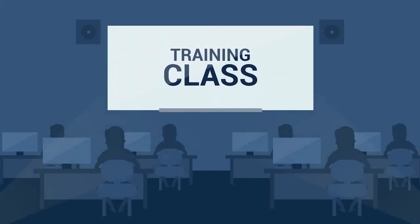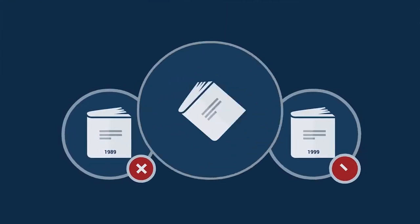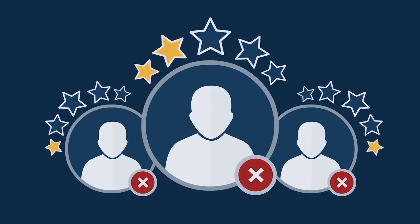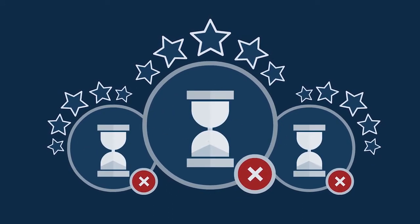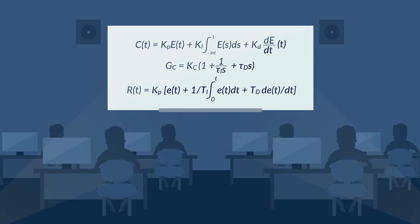With engineers retiring at a dramatic rate, process control training classes that prepare the next generation of process control experts are more important than ever. In most cases, today's training workshops consist of dated materials presented by instructors who either have no field experience or have been on the sidelines for years. Such classes represent the status quo, and they typically fail at equipping engineers with the knowledge and intuition that's needed in real-world practice.